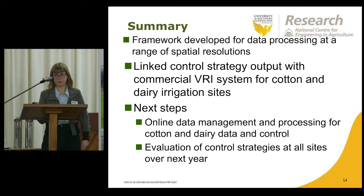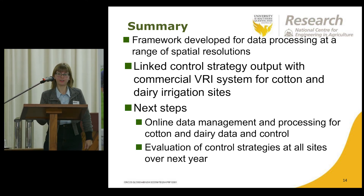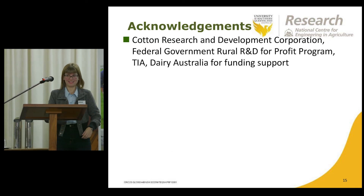We're at a stage now in the project of refining the image analysis algorithms for pasture detection and also linking in with the commercial variable rate irrigation hardware so that we can automatically feed in those prescription maps. Thank you.